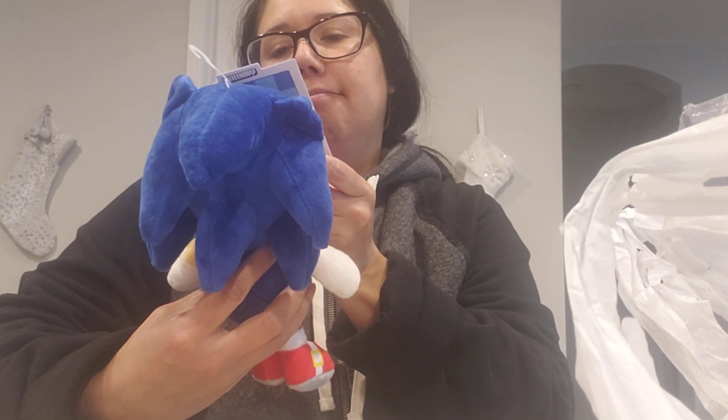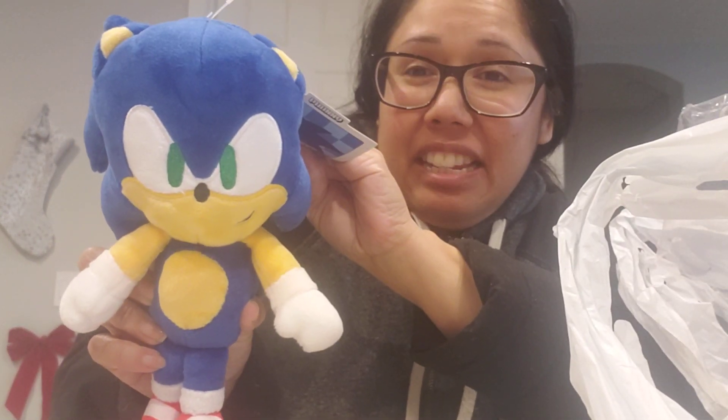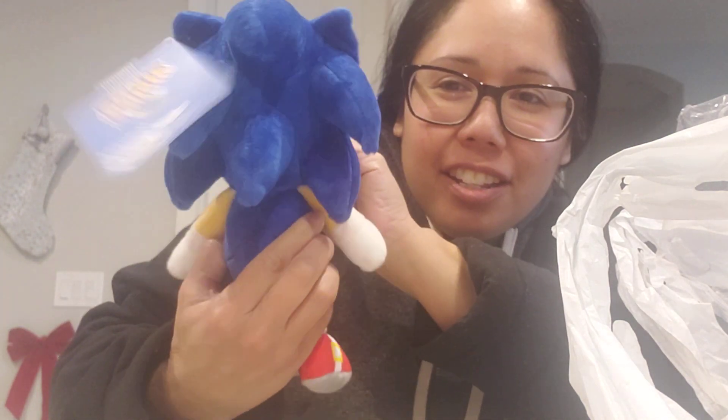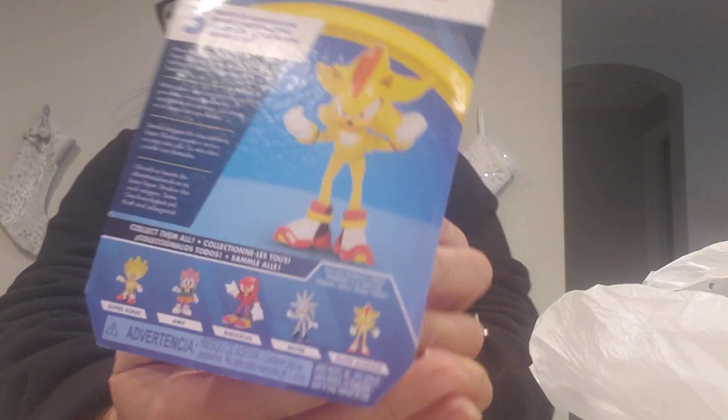The next one is Sonic. This is another Sonic plush but his eyes are kind of mean, so I think it's like a modern Sonic. I did pick up Super Shadow at Cracker Barrel — if you want to know the wave, that's the wave that's on the back. I just got him, I didn't have him.